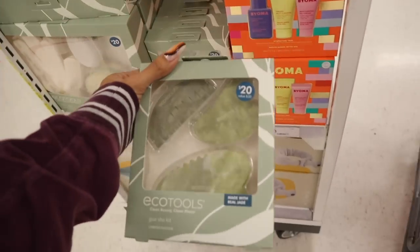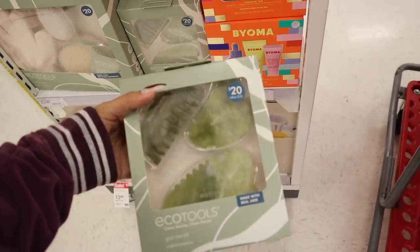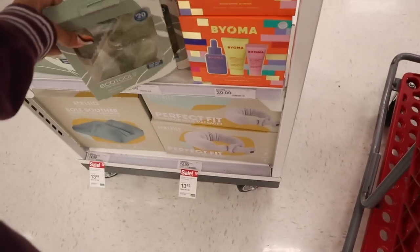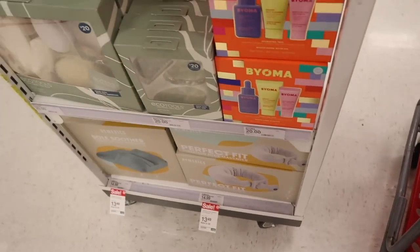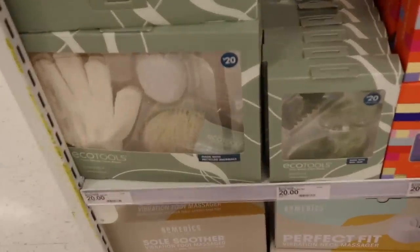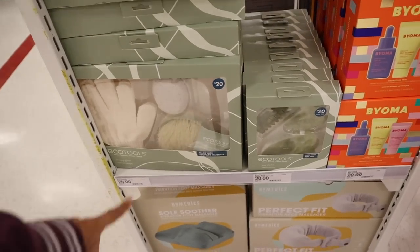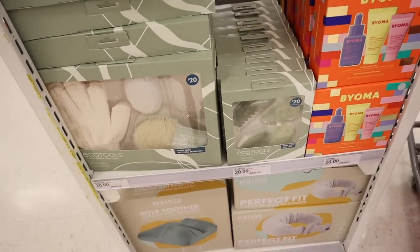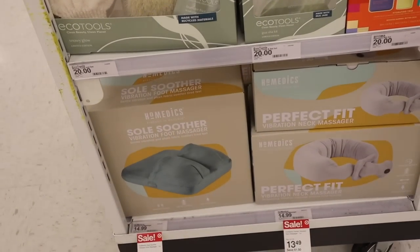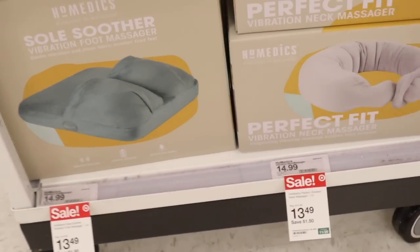The other one is the brand Equal Tools — value is $30 and all of this for $20. I can feel the weight. I usually find these at the dollar store but these are a lot bigger and might be better quality. All of these are made with recycled materials, so always recommend supporting companies like this. You get a sponge, glove, brush, and lavender foot soak. Down here they have the Soul Soother Vibration Foot Massager on sale for $13, down from $15.